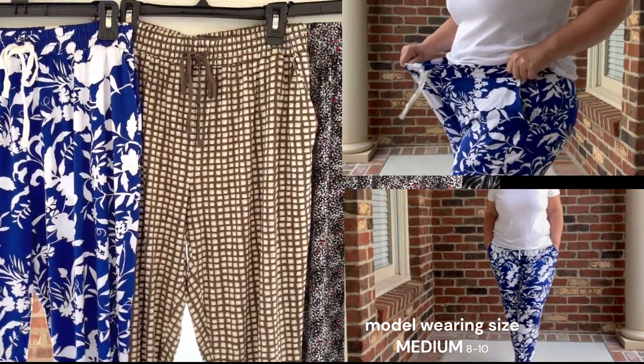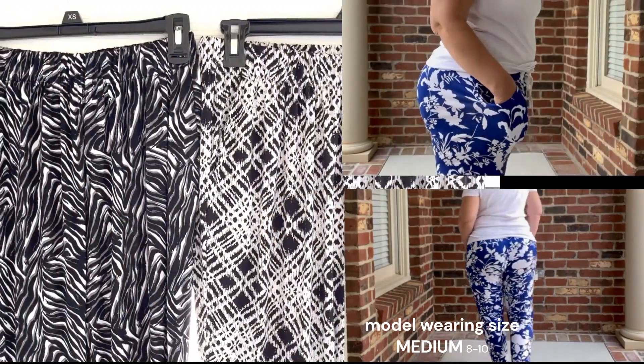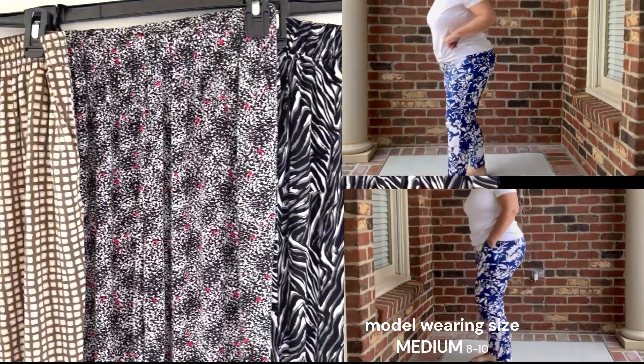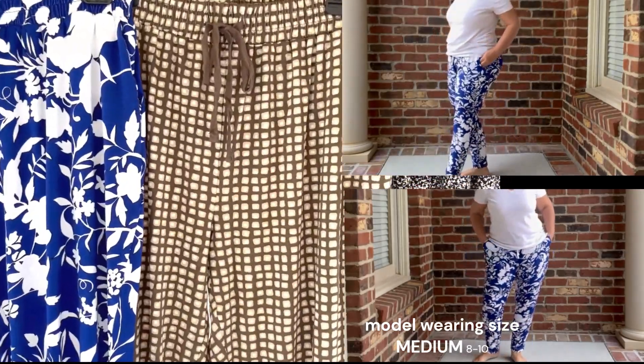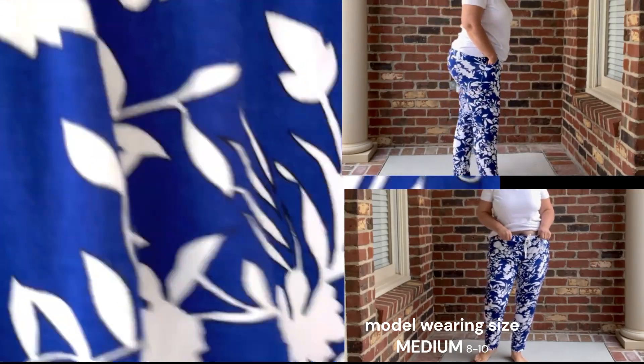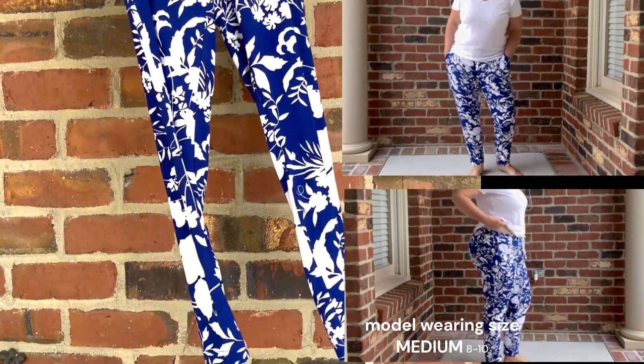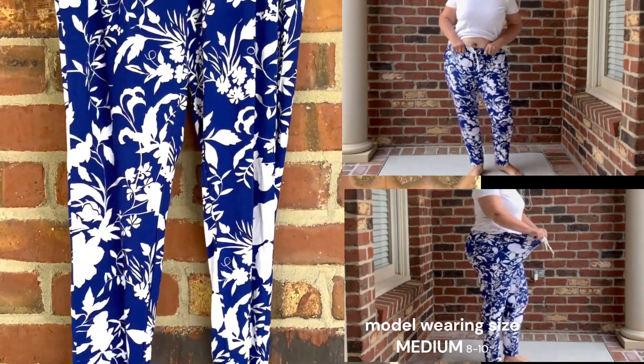These are the Hue Rayon Jersey Skimmer Leggings. Perfect tropical print for the summer. There's also prints for the fall and winter. These leggings have pockets. They come in extra small, medium, large, and extra large.